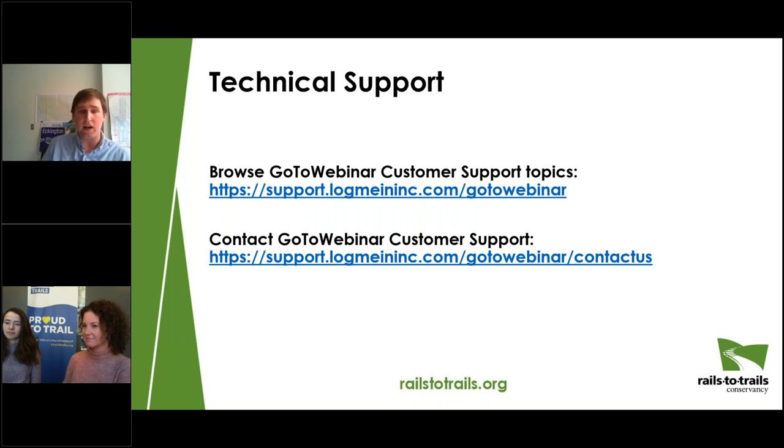We built in some time for Q&A at the end of today's webinar. Please feel free to type any content-related questions in the questions box on the right-hand side of your screen. If you lose the webinar connection, please re-click your login link to rejoin at any time. After today's webinar, you'll receive a follow-up email with a survey asking how we did and a link to the recording.